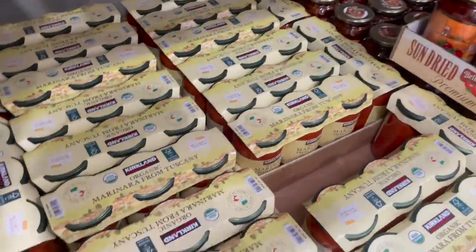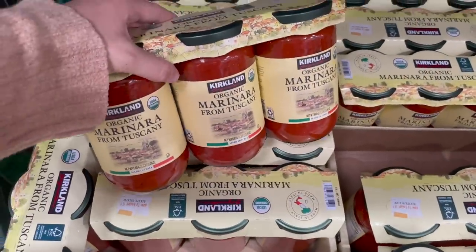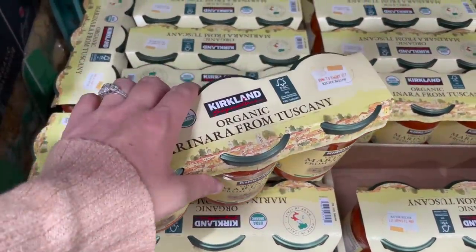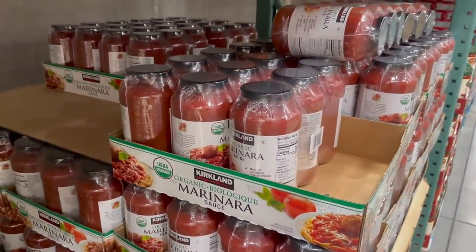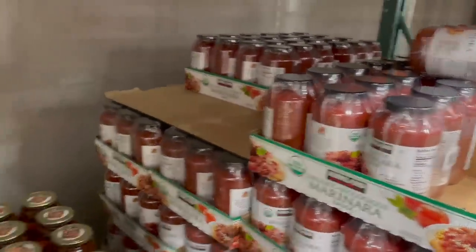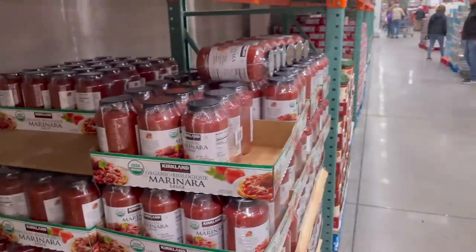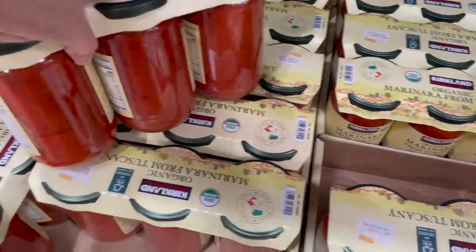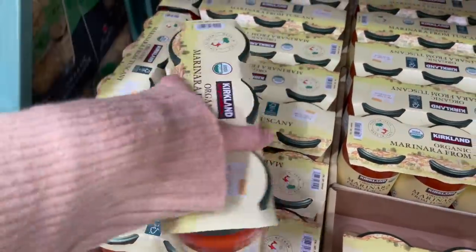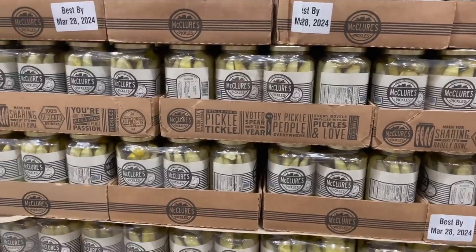I've already picked up 10 things of Rao's marinara sauce, but these are very interesting to me — organic marinara from Tuscany, the Kirkland brand. I'm assuming they're different than their regular Kirkland brand marinara. It has to be because these are $10.99 for three jars and that's $12.99 for three jars. Should I try it? Hmm.